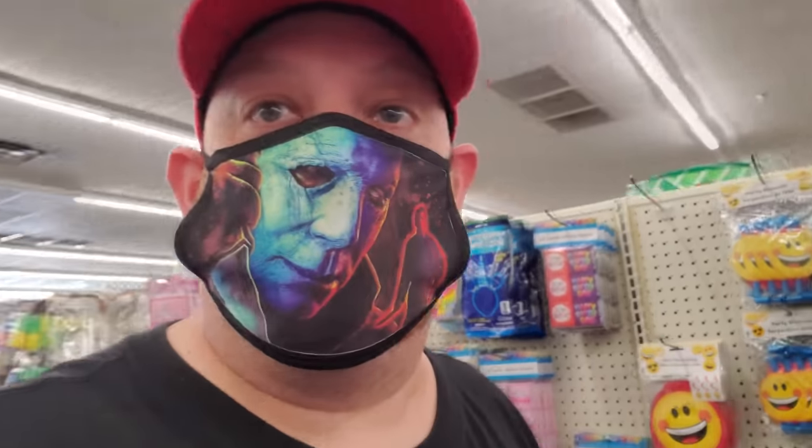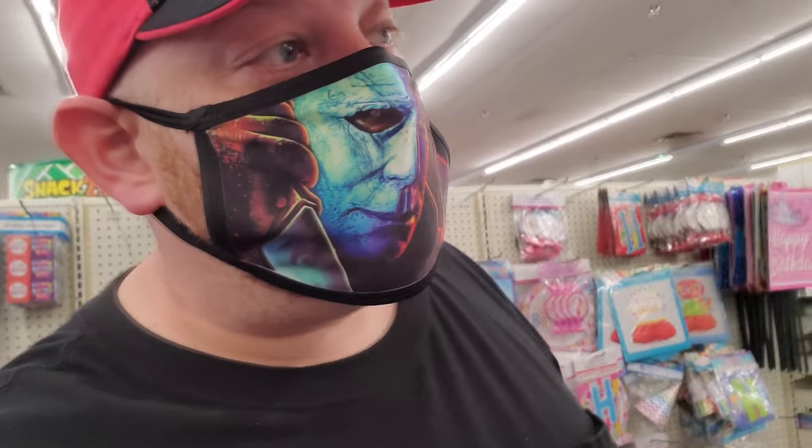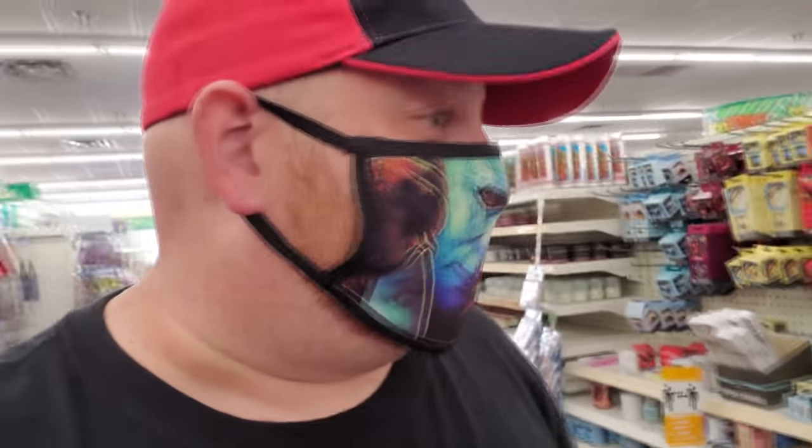I think that wraps it up for all the Halloween stuff they have out right now. They'll probably be getting more out soon because there's still stuff stacked on the top shelf — they definitely don't have it all out. But we're going to get our Comet Kids DVD and hit the road.